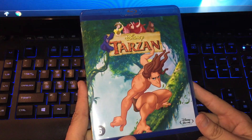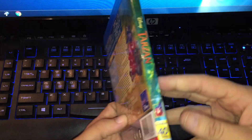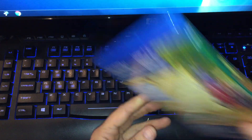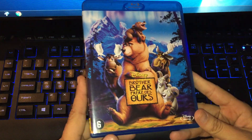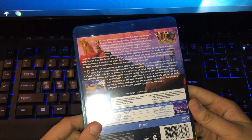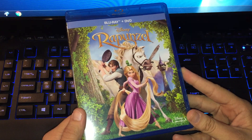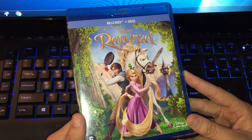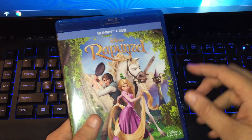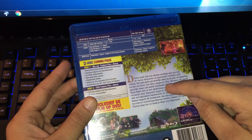The next one is Tarzan — I've never seen this movie before but it looks like a lot of fun. This is the one-disc edition, classic number 40. I also picked up Brother Bear, classic number 47 — again a Disney movie I have never seen before.